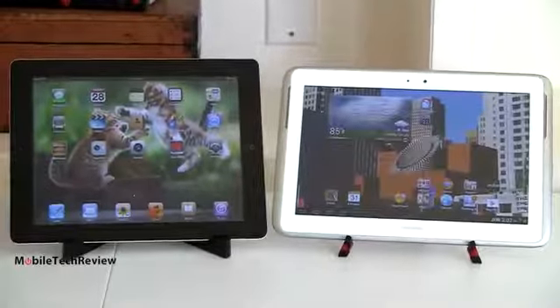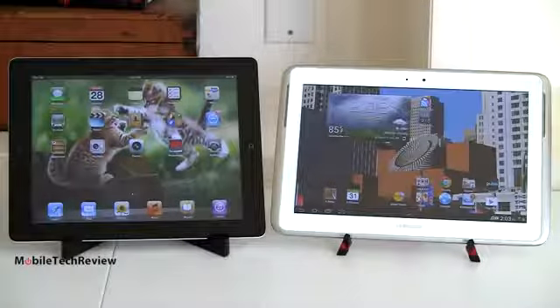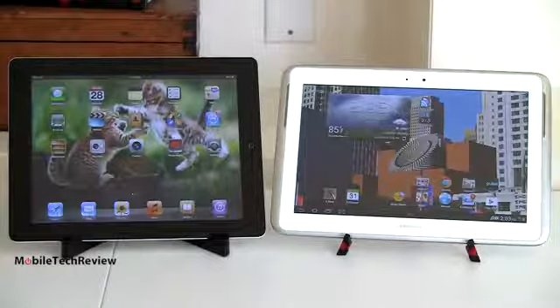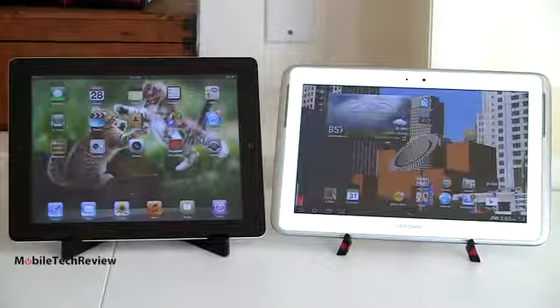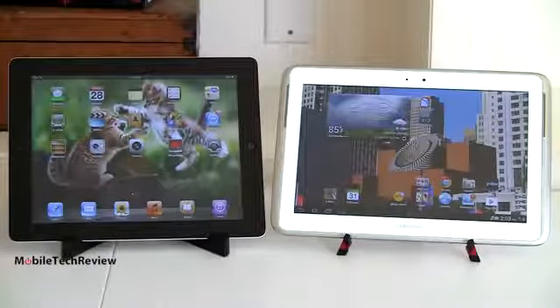Both of these have front-facing video chat cameras of pretty good quality, and rear cameras at 5 megapixels on both. They're tablet cameras, but they're not bad — you can take some nice shots and shoot decent video. You can shoot higher-resolution video with the iPad, however.